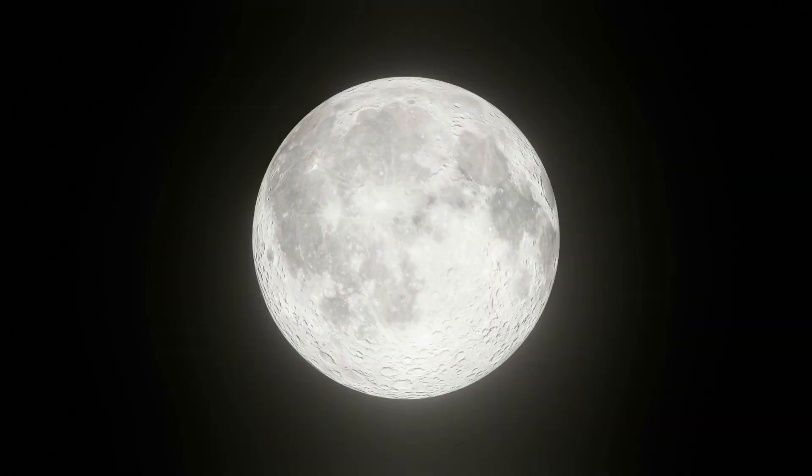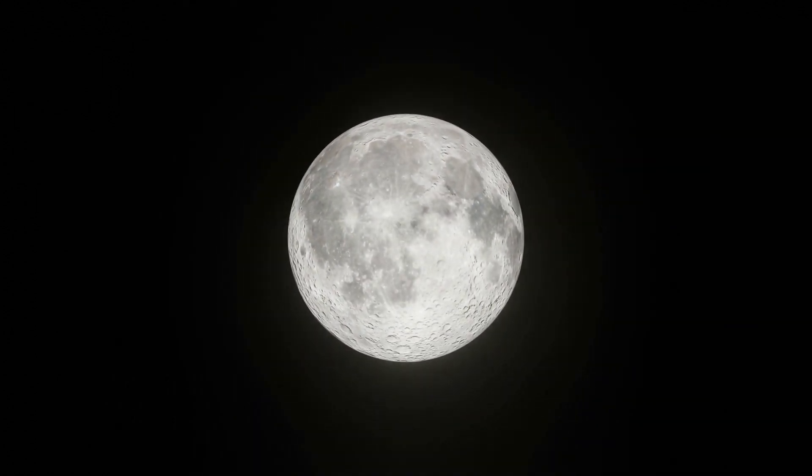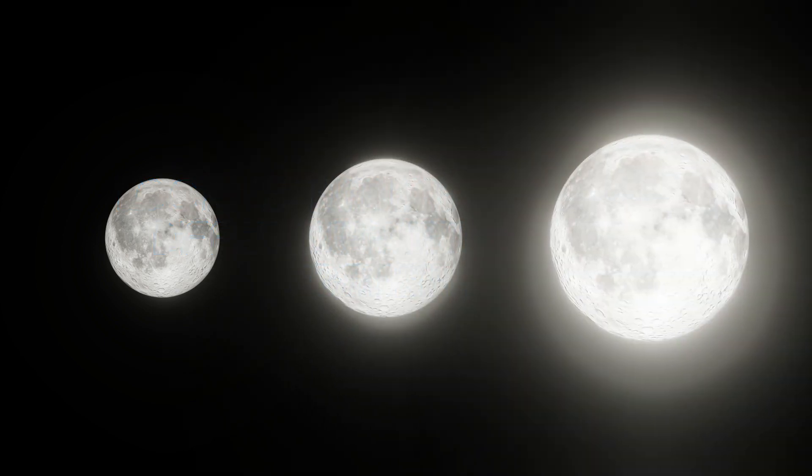Contrary to the super moon, there is the micro moon, which is a full or new moon that is farthest away from Earth in its elliptical orbit. The micro full moon is smaller than a normal full moon, which is smaller than a super full moon.